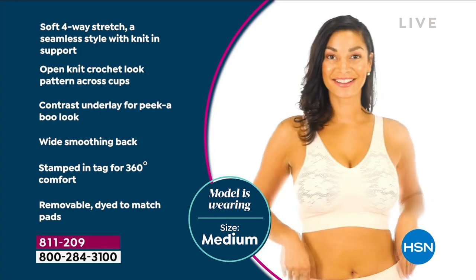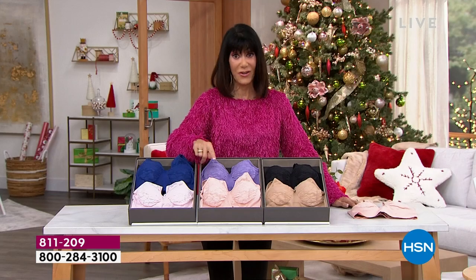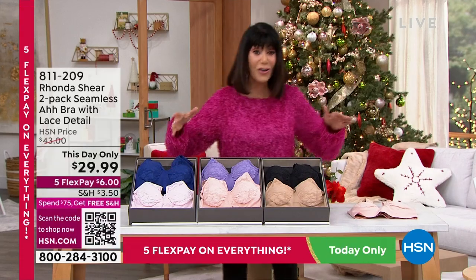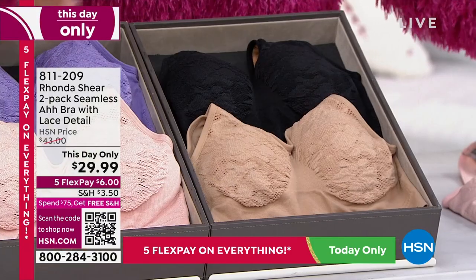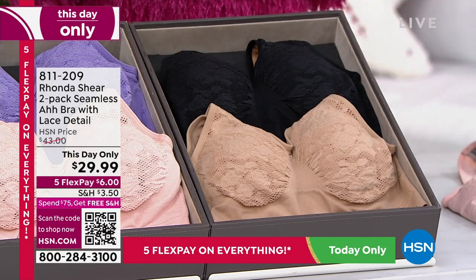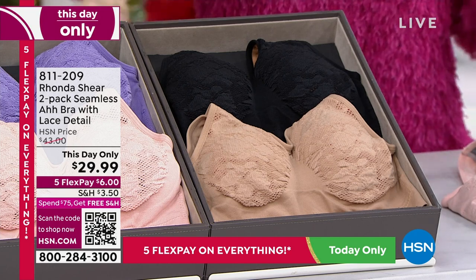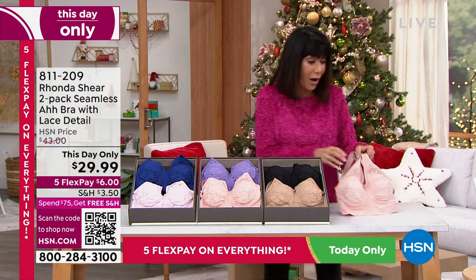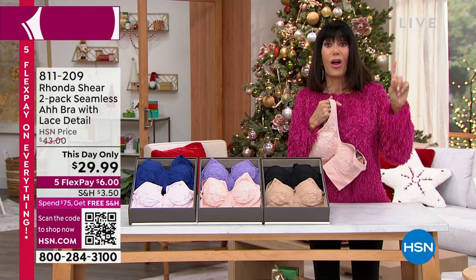This is only from now to midnight, so you only have a few hours. At midnight, that price is going back up to $43.50 — which, for two of them, is still an exceptional price. But at $29.99, you're looking at basically $14 and change a bra. All we can tell you is whatever you do, do not judge the comfort, the fit, the wear. I still have my original ah bra.